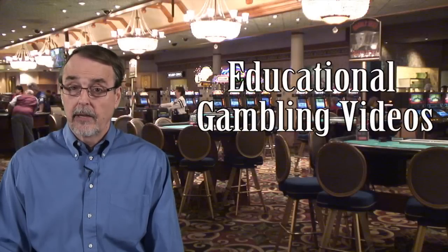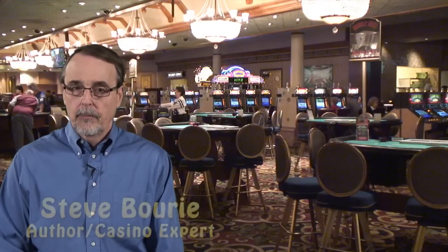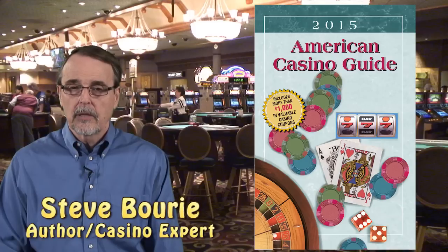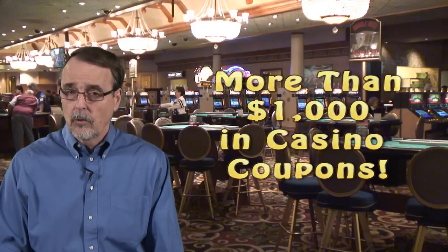Hi, and welcome to our instructional video that is designed to make you a smarter gambler. My name is Steve Borey, and I'm the author of the American Casino Guide, the number one best-selling book in the U.S. on the subject of casino gambling and travel, and the only book that comes with over $1,000 in casino coupons.